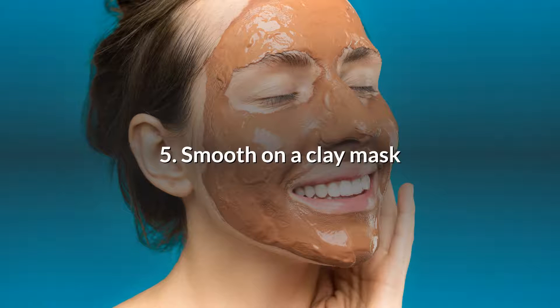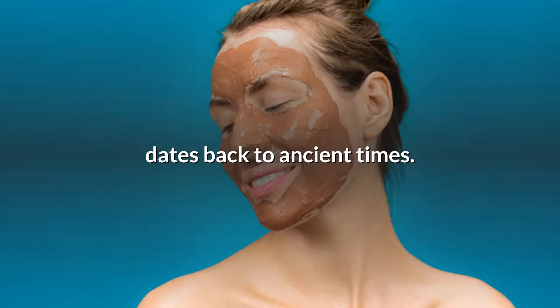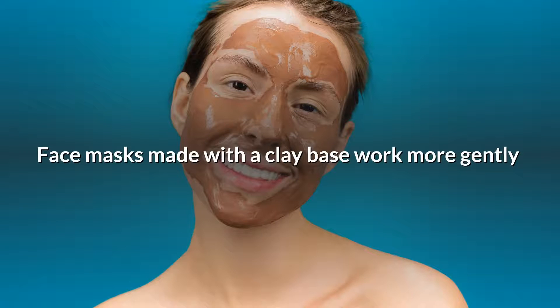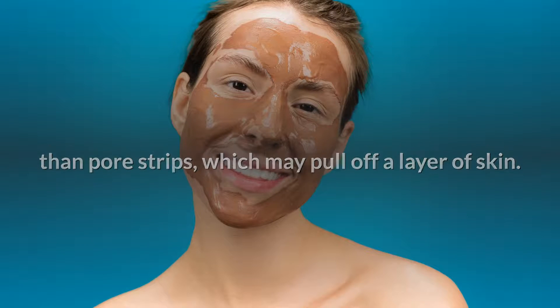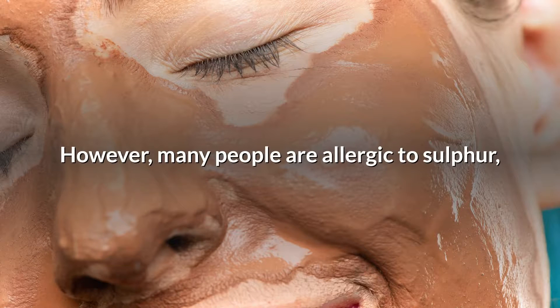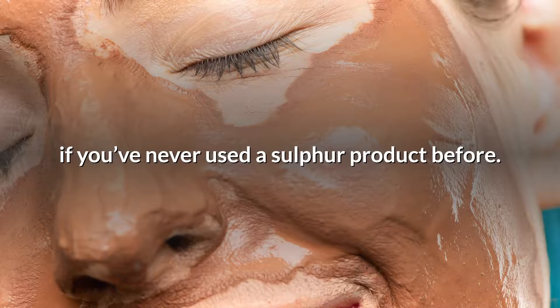5. Smooth on a clay mask. Clay is a gentle ingredient whose efficacy dates back to ancient times. Clay helps rid skin of excess oil and may help to loosen or even remove dirt from clogged pores. Face masks made with a clay base work more gently than pore strips, which may pull off a layer of skin. Instead, clay gets into the pore and can gradually flush out dirt and oil. Some clay masks contain sulfur, which helps break down dead skin and can improve the appearance of blackheads. However, many people are allergic to sulfur, so it's a good idea to do a skin patch test on your arm if you've never used a sulfur product before.